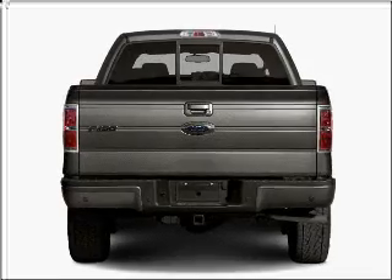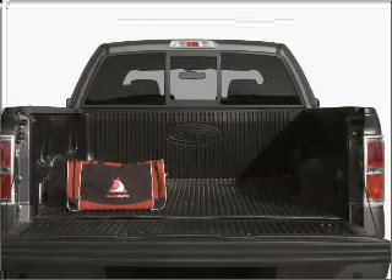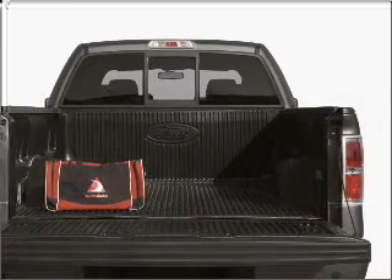With a powerful eight-cylinder engine connected to a smooth-shifting six-speed automatic transmission, stand out from the crowd with premium wheels.